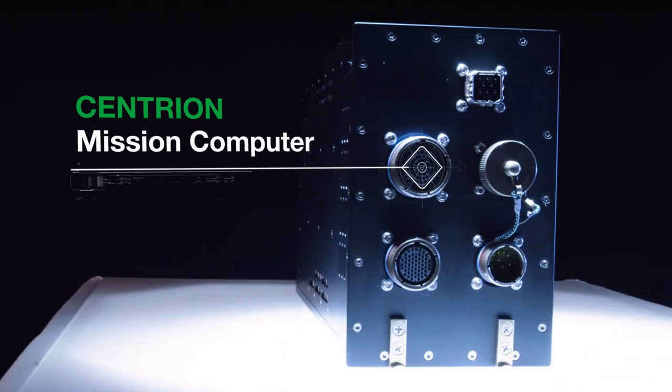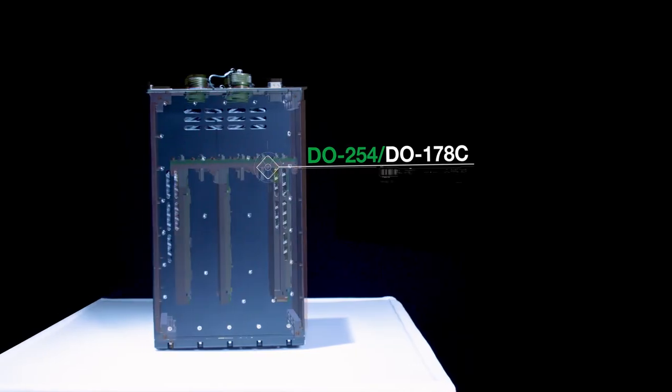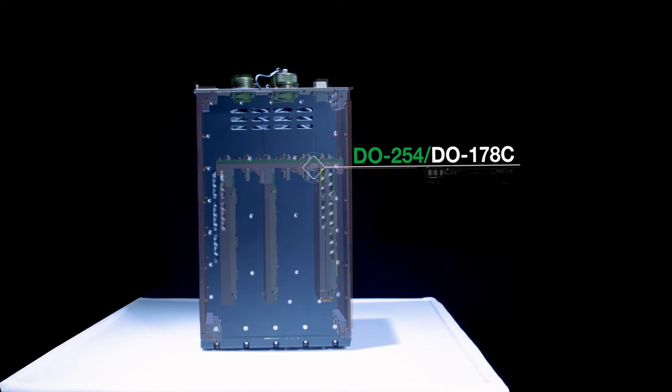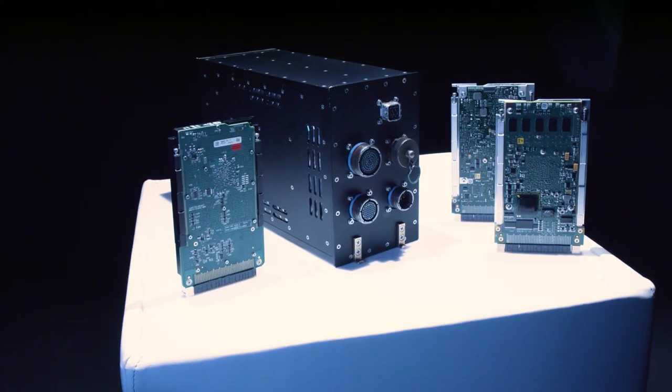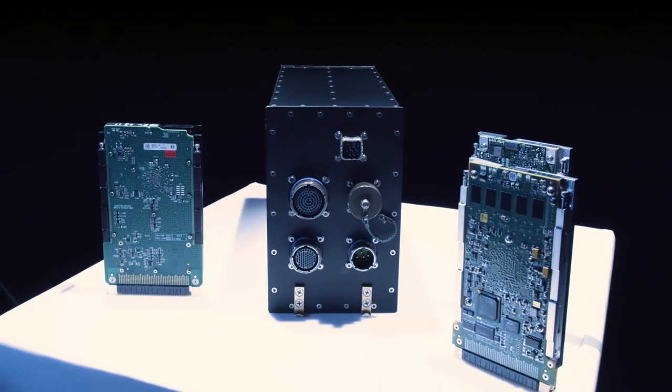The Centrion not only meets your modern DO-254/178C certified technology requirements, it surpasses them whilst reducing your costs and risks and accelerating your time to market.